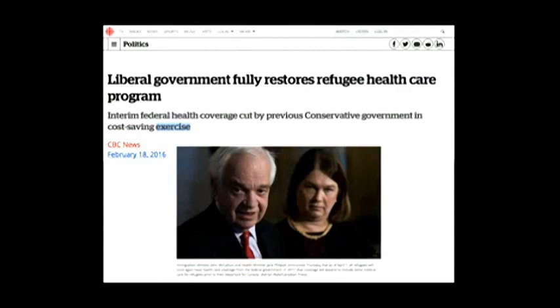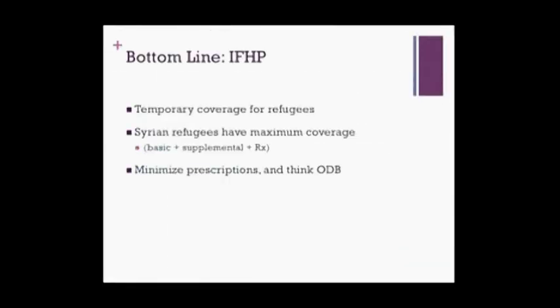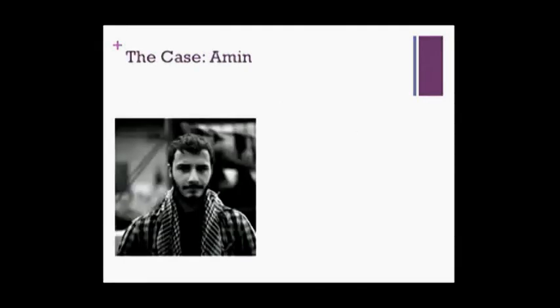It's really good news, although it did kind of mess up my slides. The bottom line for the IFHP is that it's temporary health care coverage for refugees to bridge them until provincial coverage like OHIP. For Syrian refugees, they should all have access to basic, supplemental, and prescription drug coverage. For others, a good basic principle is that usually your emergency services will be covered, but keep your prescriptions to a minimum. When prescribing, try to prescribe things that would typically be covered under ODB, since it's usually similar coverage.